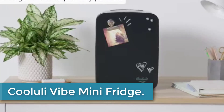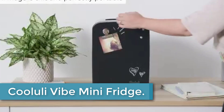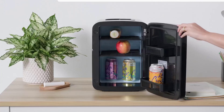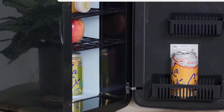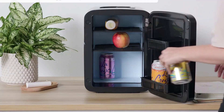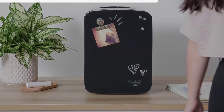Moving up to number 3: the Koolooli Vibe Mini Fridge. The Koolooli Vibe Mini Fridge for bedroom is a fantastic addition to your personal space. With a cool front magnetic blackboard, it not only keeps your food, drinks, and skincare products fresh but also allows you to leave notes or create fun designs. This 15L portable small refrigerator is perfect for travel, car trips, and your office desk.